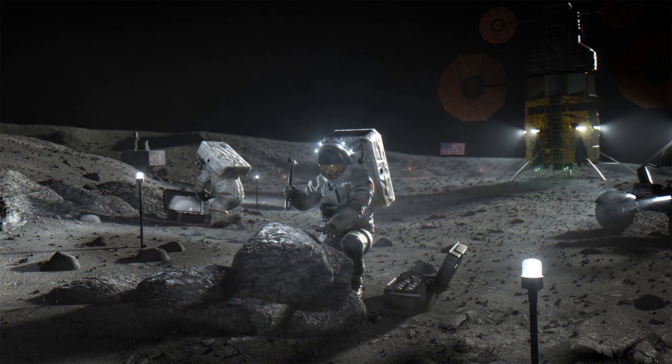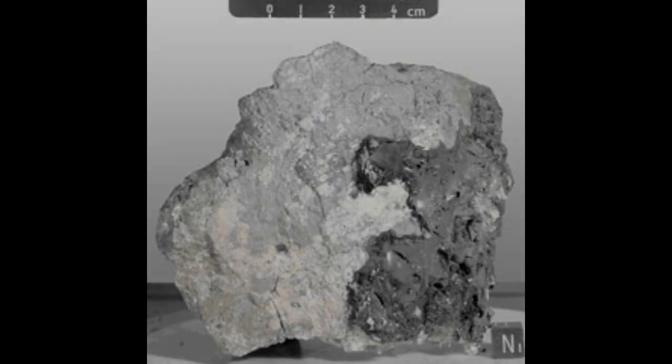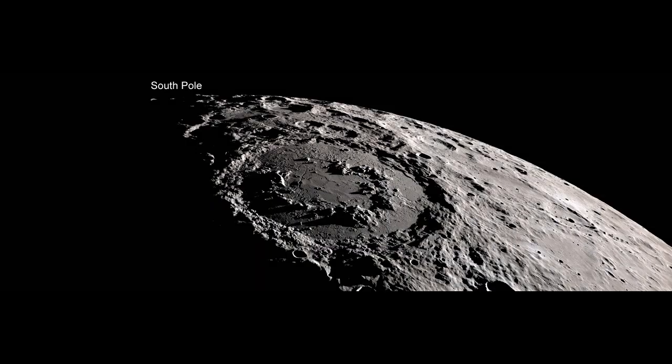There's potentially a huge reservoir of water, ice, and other volatile compounds for astronauts to collect, study, and use as resources. The South Pole also has a number of unique rock types that will allow us to collect and study the history of some of the Moon's largest impacts, which formed some of the most prominent features you can see in the Moon's southern hemisphere.